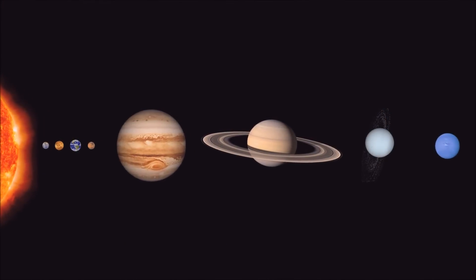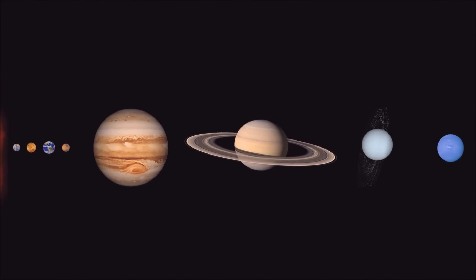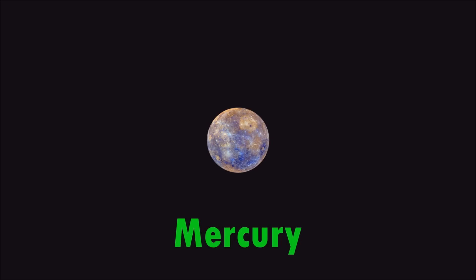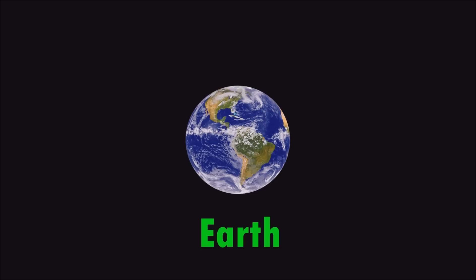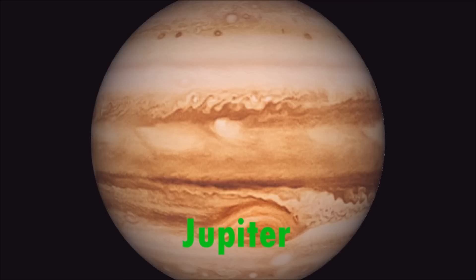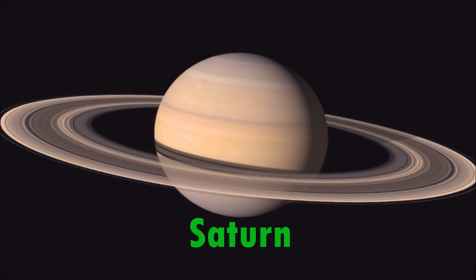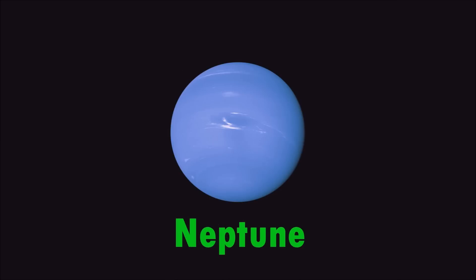There are 8 planets in our solar system. These planets are Mercury, Venus, Earth, Mars, Jupiter, Saturn, Uranus, and Neptune.